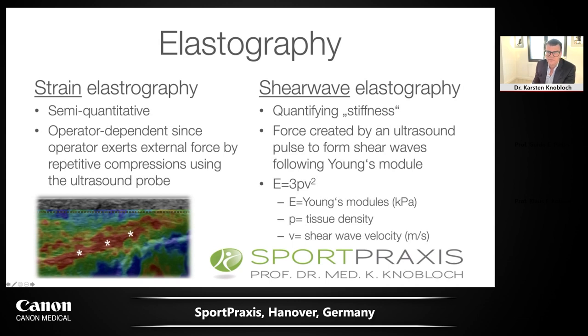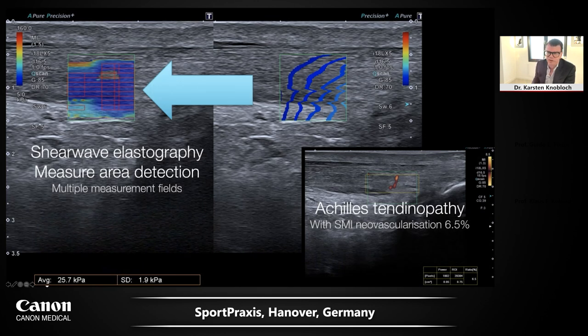Regarding elastography: there are two main physical differences — strain elastography and shear wave elastography. The Aplio system can be obtained with shear wave elastography, usually applied in liver diagnosis or malignancy detection. I tried it on tendons and muscles. There are modes like measure area detection where measurements are taken in squares and given in kilopascal with standard deviation. This is the SMI image correlating to the shear wave elastography. In a left symptomatic Achilles tendinopathy with enlarged AP diameter, the shear wave elastography shows significantly reduced elasticity with higher kilopascal values — meaning a stiffer tendon.